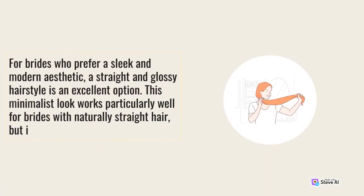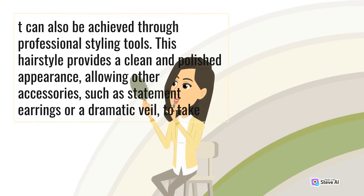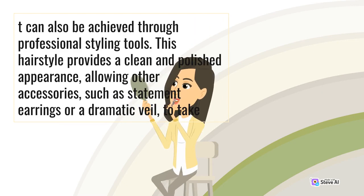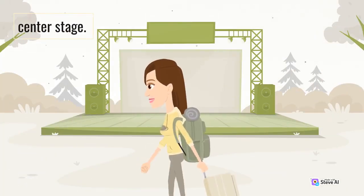5. Sleek and Straight. For brides who prefer a sleek and modern aesthetic, a straight and glossy hairstyle is an excellent option. This minimalist look works particularly well for brides with naturally straight hair, but can also be achieved through professional styling tools. This hairstyle provides a clean and polished appearance, allowing other accessories such as statement earrings or a dramatic veil to take center stage.